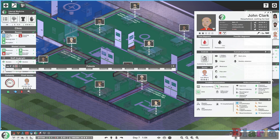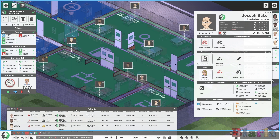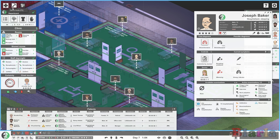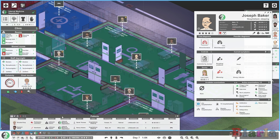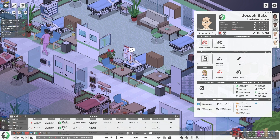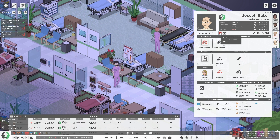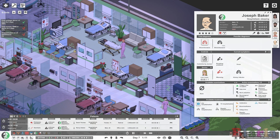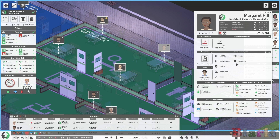I can't even send people home who are on the ward and aren't that bad. Let's look at internal medicine's hospitalised patients. We've got some low hazards here — Joseph, for example, is an unknown hazard. He's had his treatment but the only option is 'send untreated patient to another hospital,' which I don't want to do. I'd just like to discharge him early, but I can't, which is somewhat frustrating.